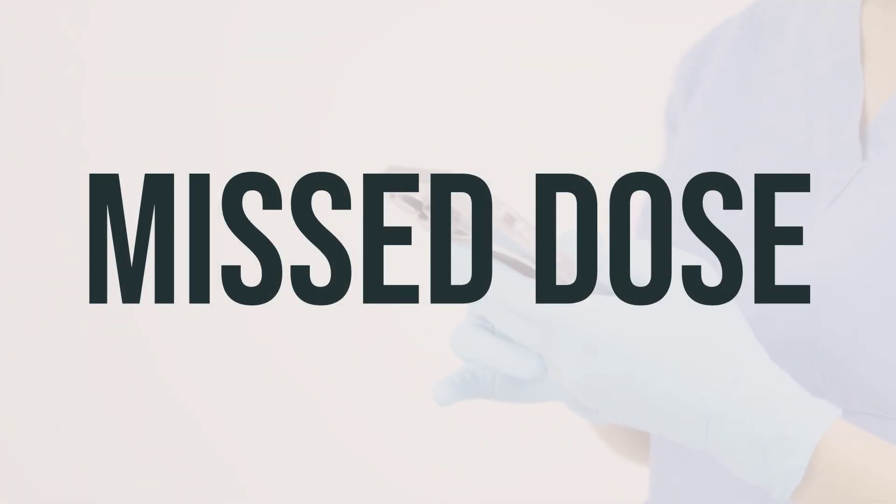If you forget to take a dose of Optimal D3, take it as soon as you remember. If it's almost time for your next dose, skip the missed dose and take the next one at your regular time. Don't take extra doses to make up for the missed one.